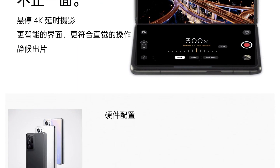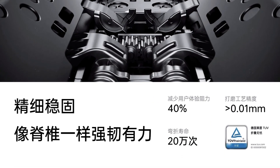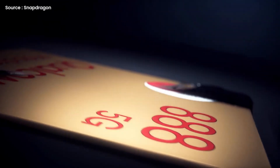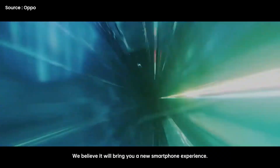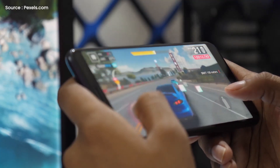Even if the rumors are untrue, it would make sense if Oppo tried to set the Find N apart from the Z Fold 3 as much as possible. Moreover, there is also a possibility that the device will be powered by a Qualcomm Snapdragon 888 processor and Adreno 660 GPU.